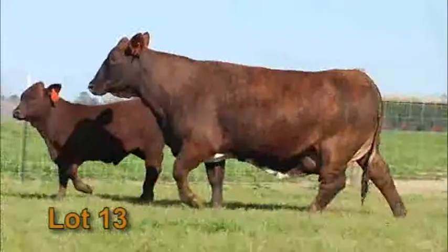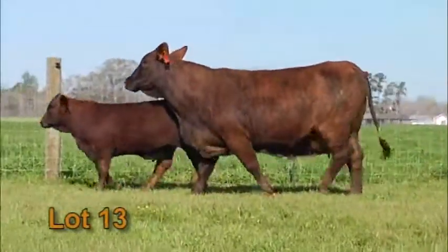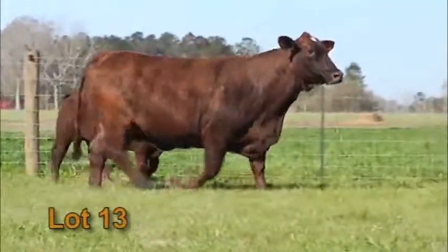Look at that herd bull she's got at her side — a bull calf out of Dreamcatcher, just born in October. She's due to Dreamcatcher again, AI'd right back to calf back at the end of August. Shows you the fertility and the mileage left in the tank of this gal.